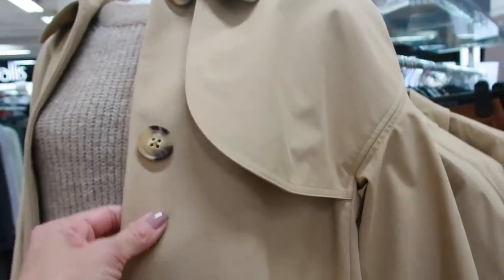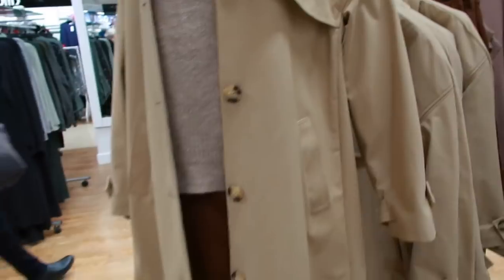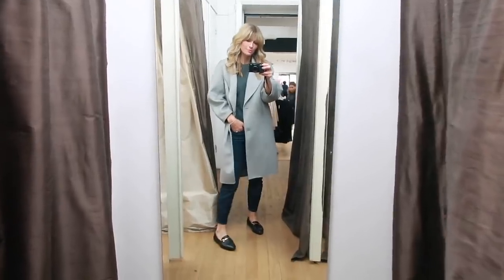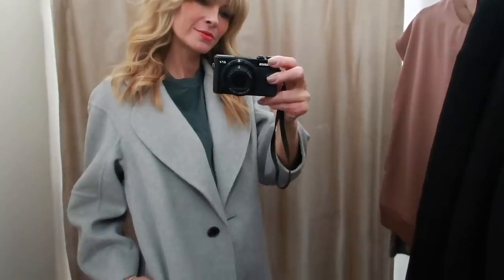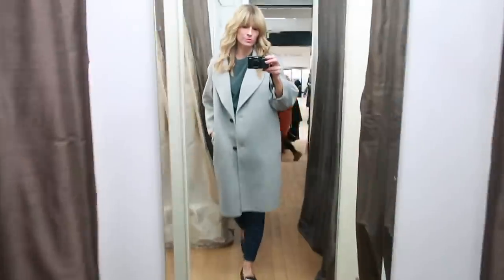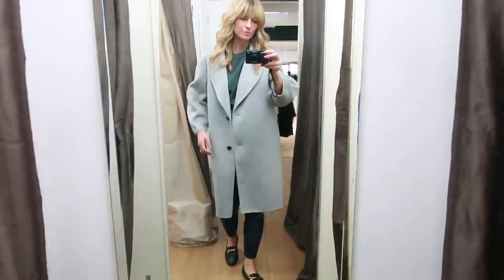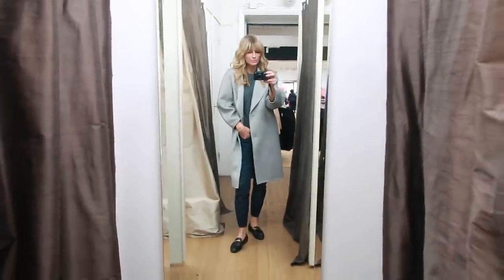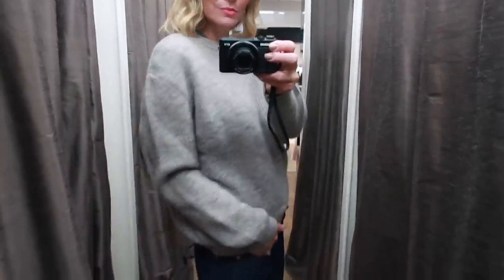I also found this very chic looking trench for £71.20. I had to try the cocoon coat on and I love the shape — it's made from a wool blend and feels beautifully soft. I'm wearing a UK 10 which is my normal size, so I'd say if you like the oversized fit go true to size. Then I found this ribbed crewneck sweater which is down to £31.20 — I love the oversized shape and snuggly feel.